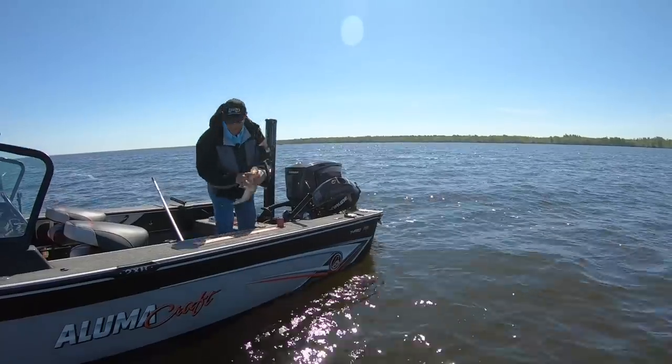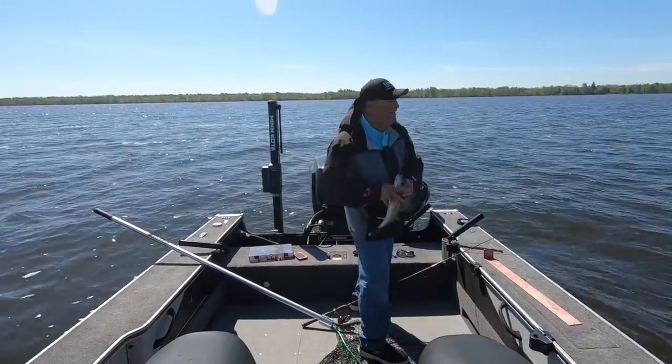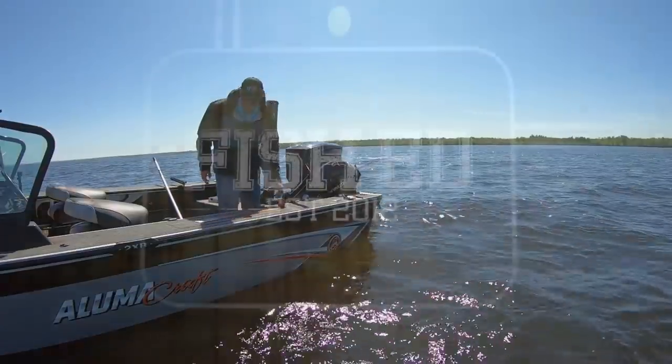That's an awesome fish. Let's check him out, see if he gets to go home with us. Nope — that one right there gets a reprieve. That's a great day of fishing though. That's awesome.